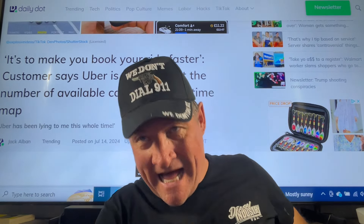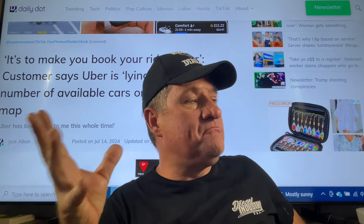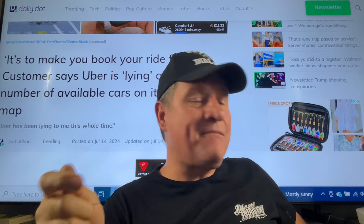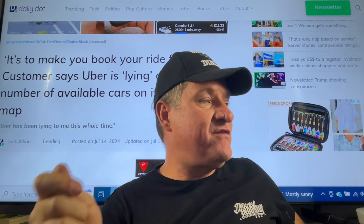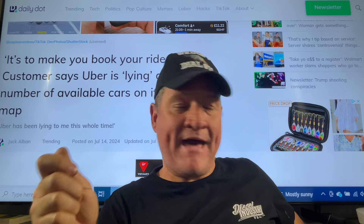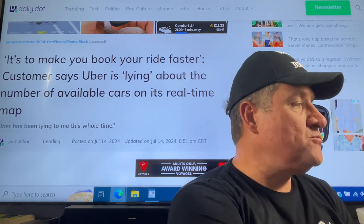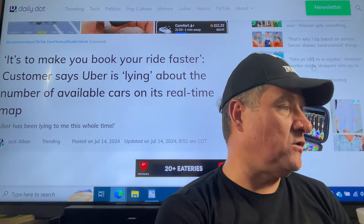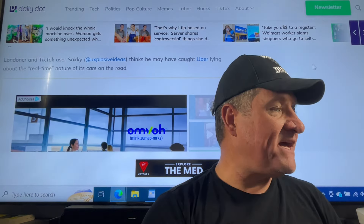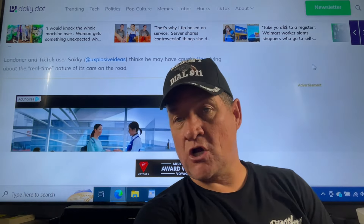What is Uber up to now, ladies and gentlemen? So this passenger says it's to make you book your ride faster. A customer claims Uber is lying about the number of available cars on its real-time map. There's a TikTok attached to this story. Londoner and TikTok user Saki thinks he may have caught Uber lying about the real-time nature of its cars on the road.